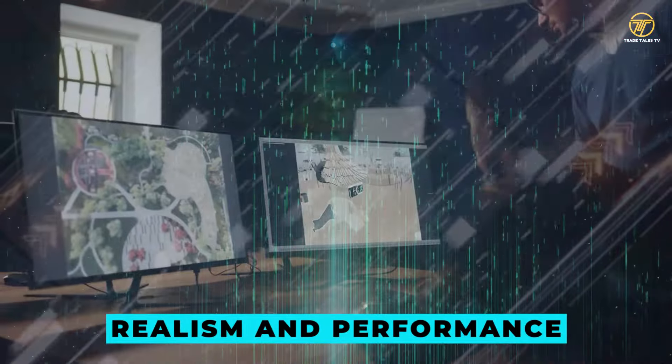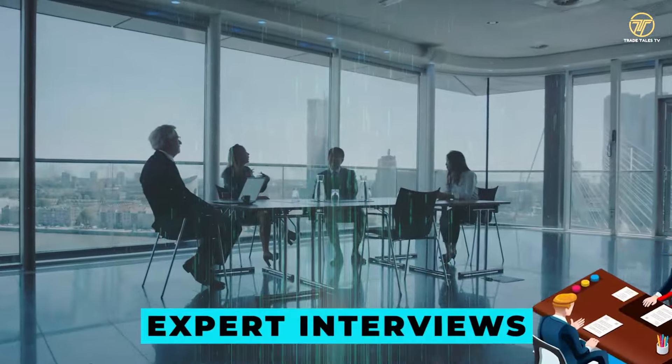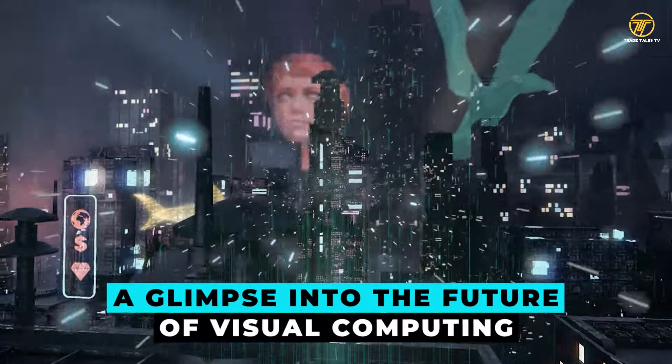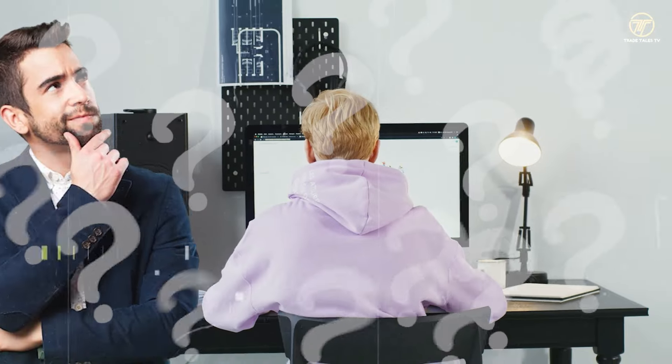Discover how this innovation transforms the gaming and creative industry, offering unprecedented realism and performance. Stay tuned for an in-depth analysis, expert interviews, and a glimpse into the future of visual computing.